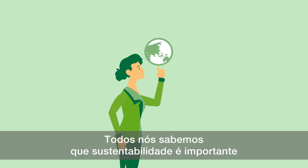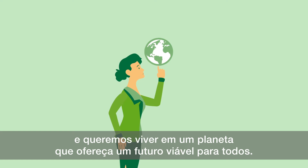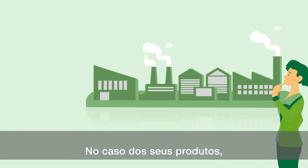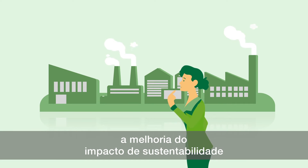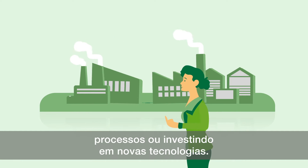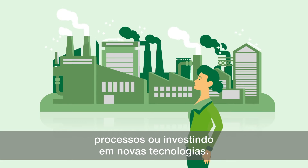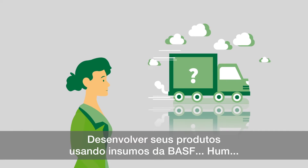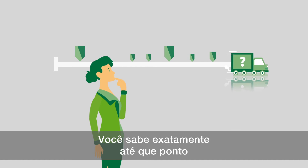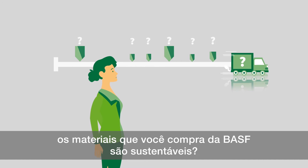We all know sustainability is important and we all want to live on a planet that provides a viable future for everyone. For your products, you generate sustainability impact by improving materials, performance, processes, or by investing in great new technologies. Designing your products using BASF supplies — do you know exactly how sustainable the materials are that you buy from BASF?